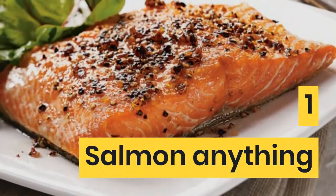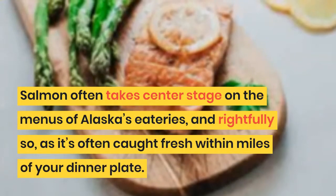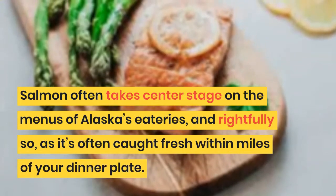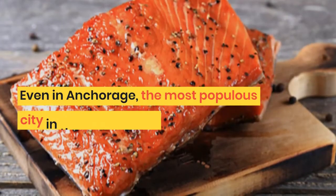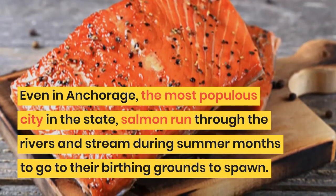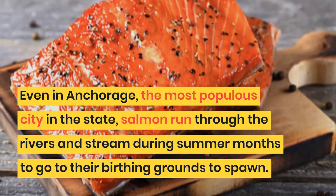1. Salmon Anything. Salmon often takes center stage on the menus of Alaska's eateries, and rightfully so, as it's often caught fresh within miles of your dinner plate. Even in Anchorage, the most populous city in the state, salmon run through the rivers and streams during summer months to go to their birthing grounds to spawn.